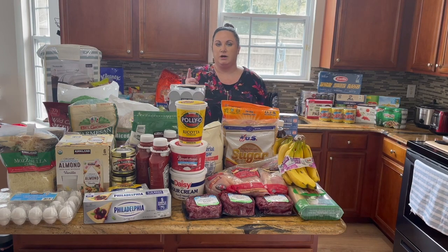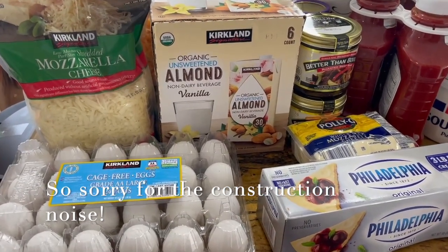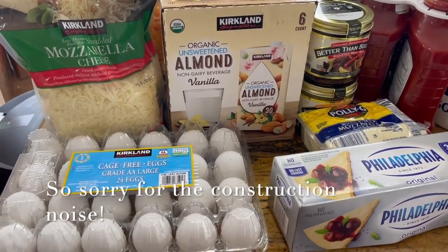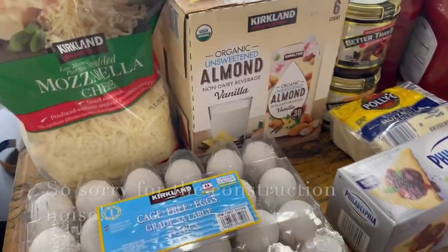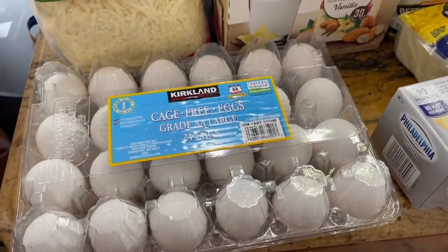Hello everyone, coming at you with a Costco haul today. This is about nine hundred dollars worth of Costco items, so it's going to take a lot to get through. As I start this haul, I want you guys to be aware that we just moved into a new house — we haven't had our own fridge or pantry or anything in months, so that's why this is so astronomical.